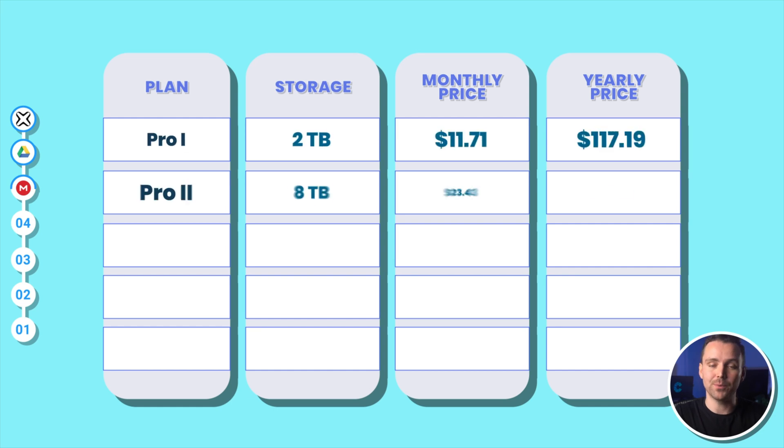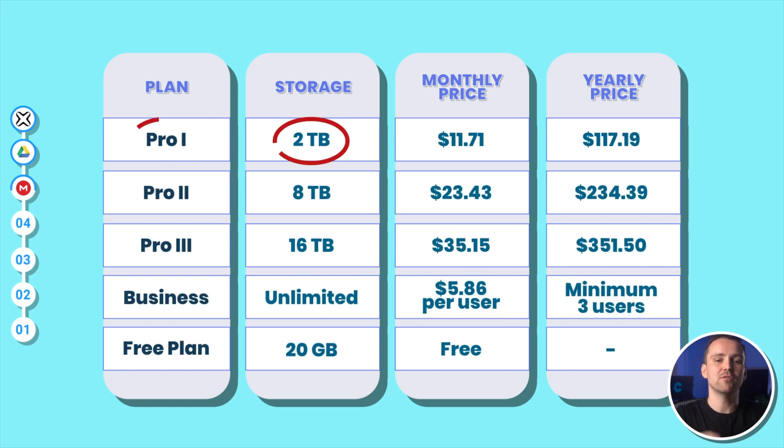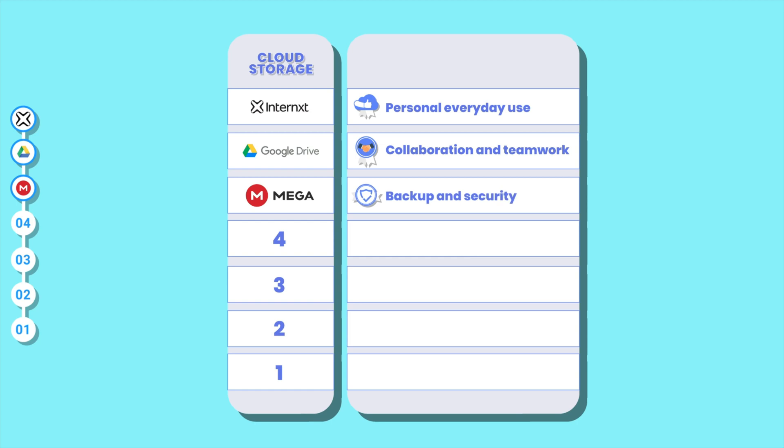Transfer speeds are slightly slower than some other services like Google Drive, but not deal-breakingly slow. Mega offers a variety of pricing plans — their Pro 1 plan includes 2TB for $11.71 monthly or $117.19 yearly. Pro 2 offers 8TB at $23.43 a month or $234.39 annually, while Pro 3 provides 16TB for $35.15 monthly or $351.50 yearly. Businesses can opt for unlimited storage at $5.00 per user with a minimum of 3 users required. All in all, Mega is best for storing files in the cloud long-term without worrying about privacy or security, so it gets the backup and security badge.